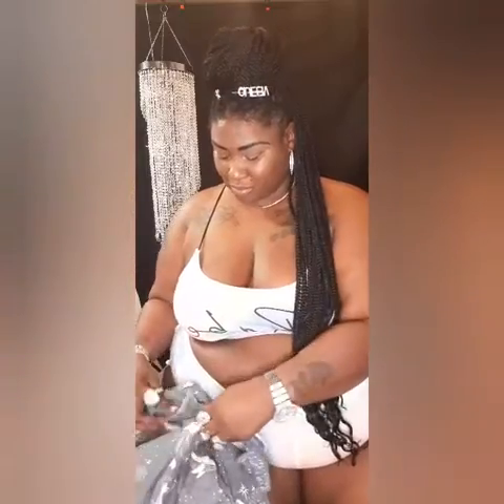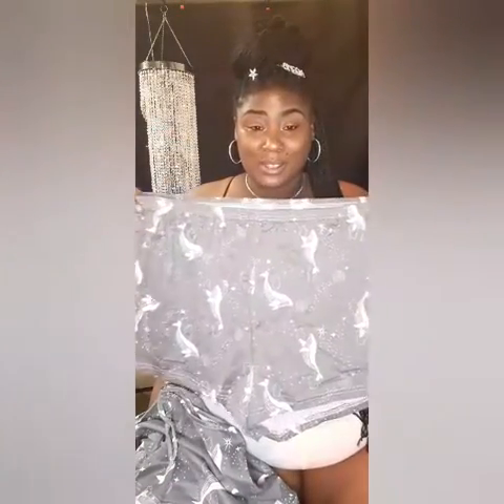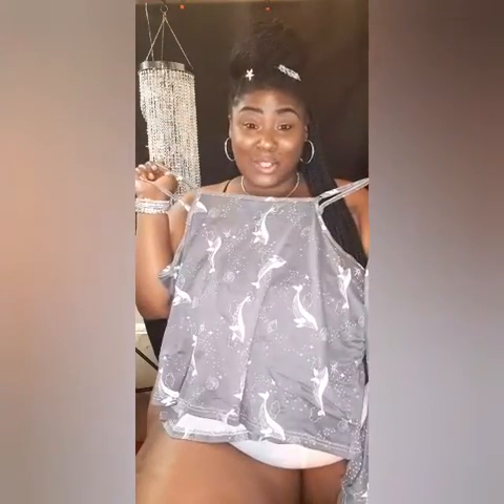I ordered two of these by accident so I might sell one on my Poshmark. It comes with a little eye cover you can wear over your eyes, but you can also wear it as a face mask. It's an outer space theme but it also has whales on it — it's so cute. It comes with little shorts and a top. Let's try this bad boy and see what's up — I'll be right back.